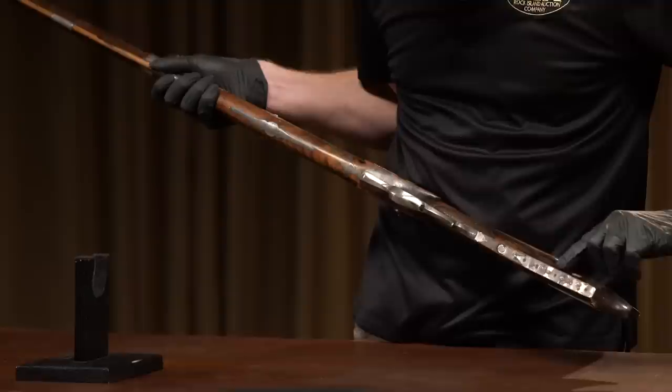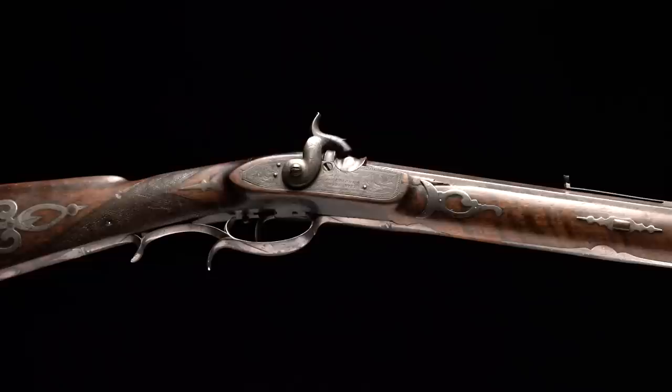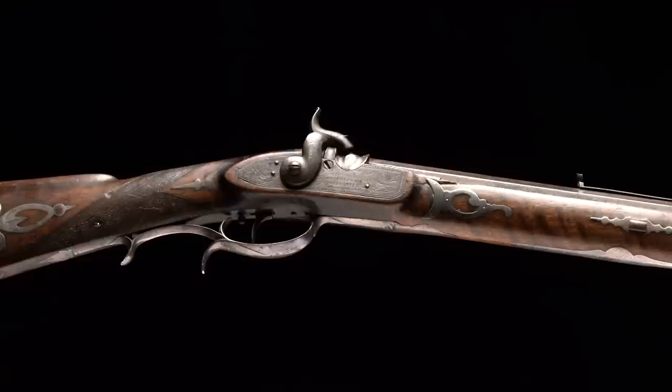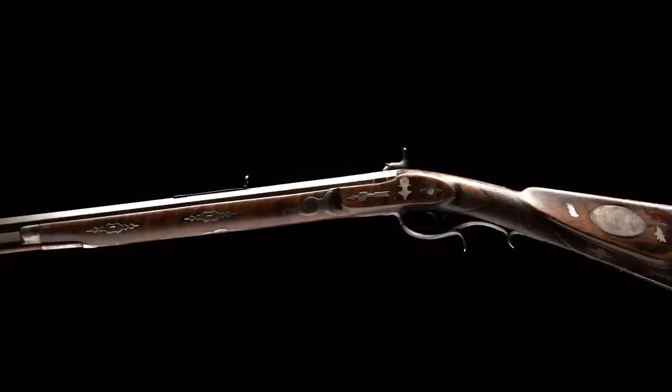When you get down to the toe plate, which is nice and long with multiple piercings, there are two additional hearts. So when you've got that many hearts on a gun, you've got to wonder why. That's why we started digging into it, trying to figure out when he was married. We did find a George Washington Atchison that was married in or around 1836. The dates aren't exactly clear, but we do know he was married around that time period.